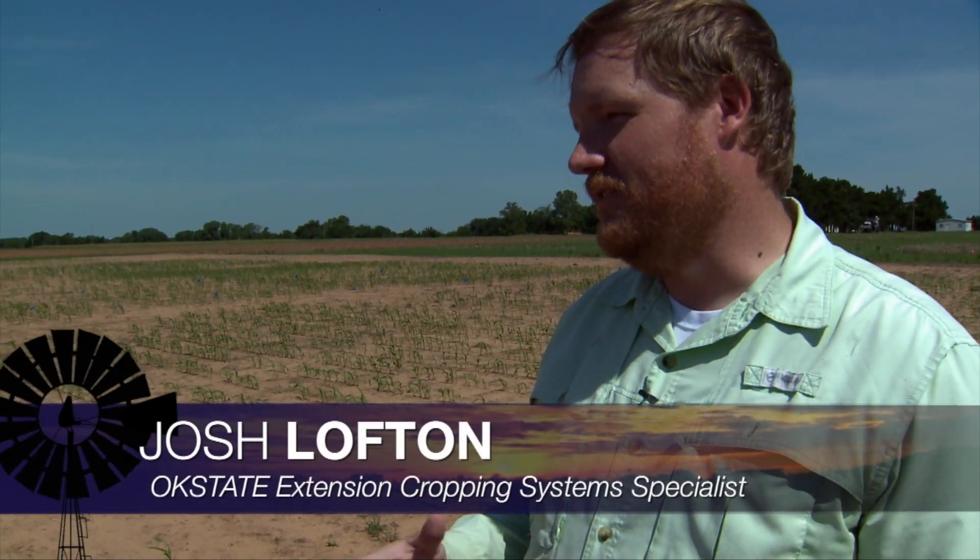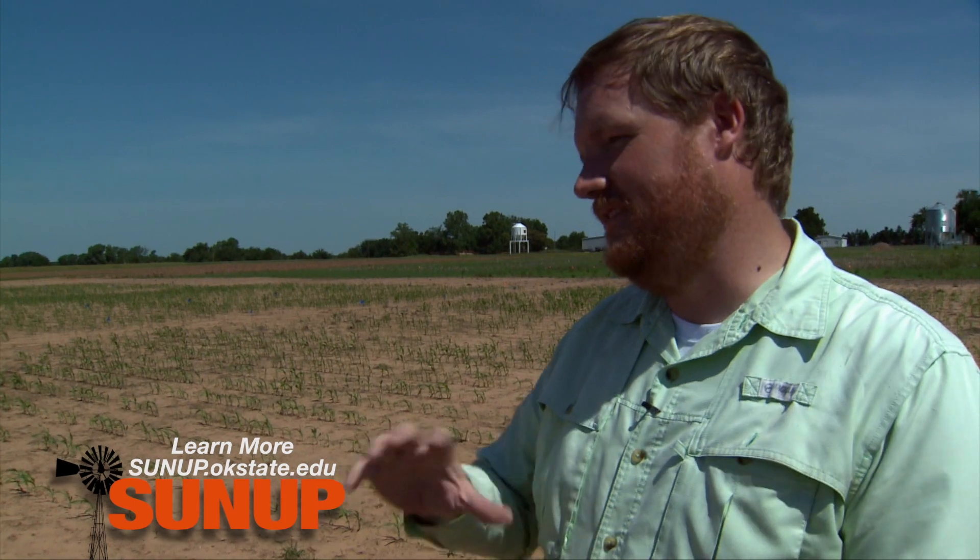We're hearing about your research plot — tell us about some of the challenges you've had. Well, our challenges in the program have been no different than the growers around the state. We've dealt with some really nice conditions early in the planting season. A lot of guys throughout the state got corn in on time and got it up and growing real well. And then essentially the good conditions went away. We were either really cold, too wet, too dry, and we've gone through these cycles of being one of those three.